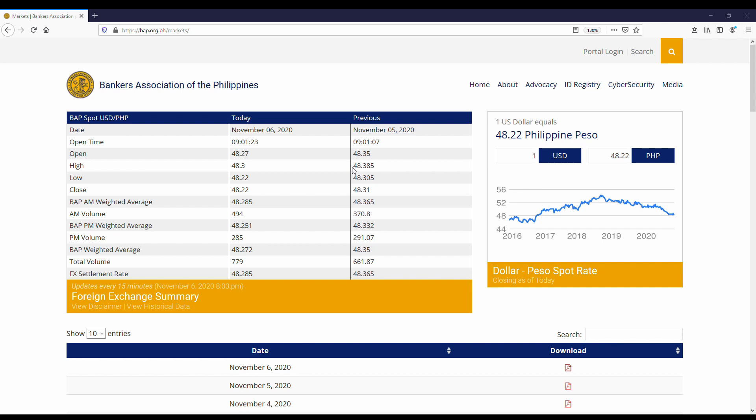Alright, let's get to it. We will be using the Bankers Association of the Philippines as our official source. To get there, you may click the link in the description below, or you may type in the URL BAP.org.ph.